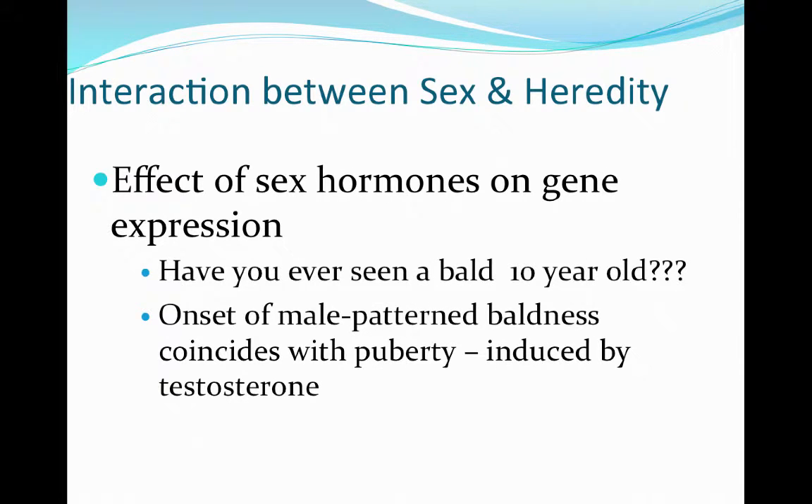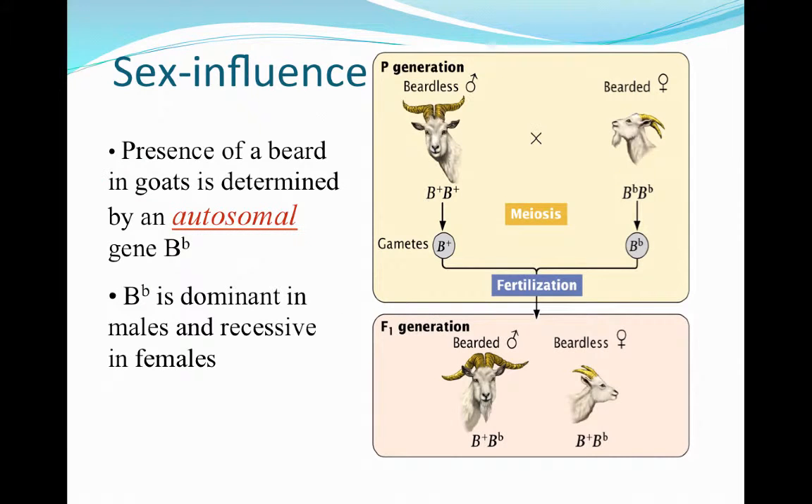Let's switch gears. We're going to talk about some of the interactions that we see between sex of an organism and heredity and expression of genes. The effect of sex hormones on gene expression is pretty broad. One of the big ones is balding — especially in males, balding doesn't really show up until after puberty. That's really an indication from earlier scientific studies that balding was some sort of interaction with testosterone, and after studying many different inheritance patterns, that's what they actually ended up finding.